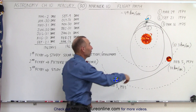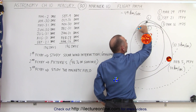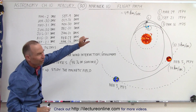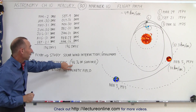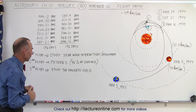Then it went by Mercury a second time. On the second flyby it flew on the sunny side of Mercury, quite far away from the surface at about 40,000 kilometers. They wanted to take pictures in visible light and were able to photograph about 46 percent of the surface of the planet.